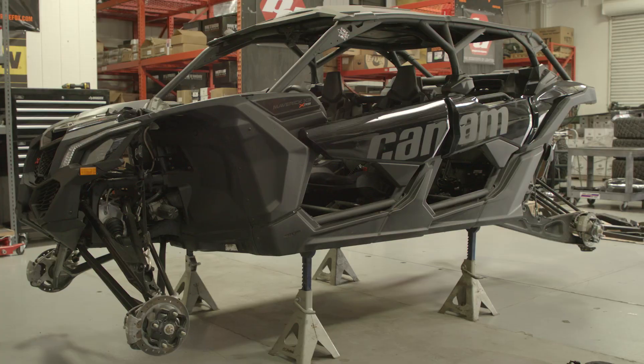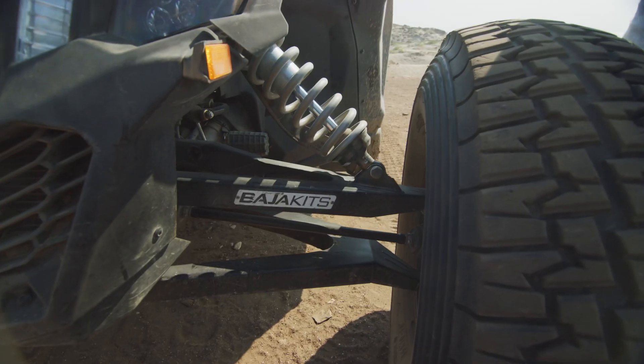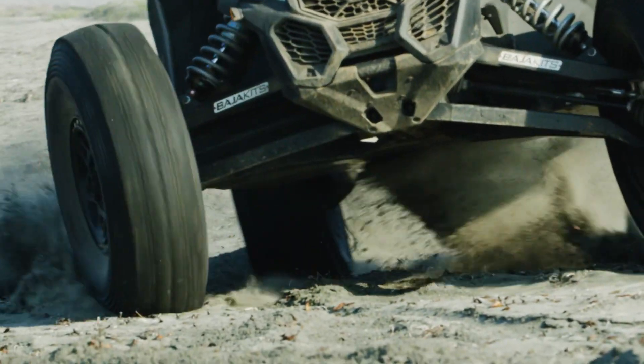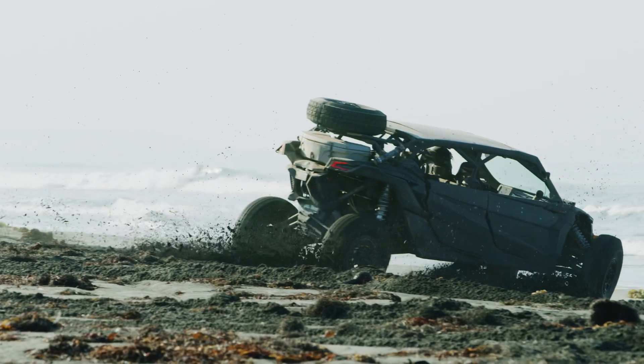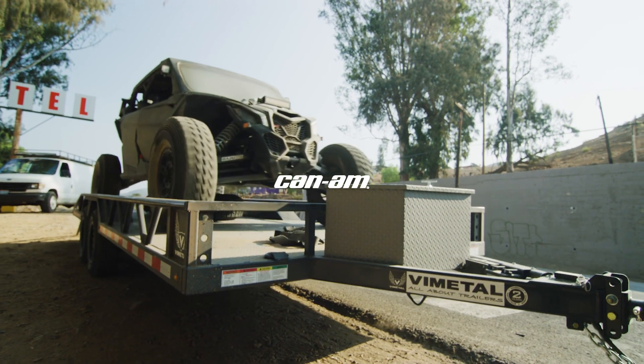We got parts from a bunch of different companies — Baja Kits helped us out with the suspension, we had SDG do the shocks, and we got stuff from PCI and everybody. So far it's been really good. I would really suggest everybody get one of these things to pre-run in. I don't think there's really a better pre-runner vehicle unless you want to spend $500,000 on a Trophy Truck pre-runner.